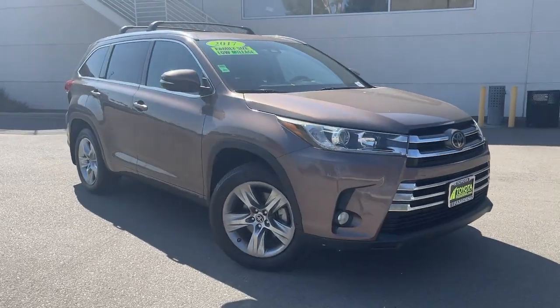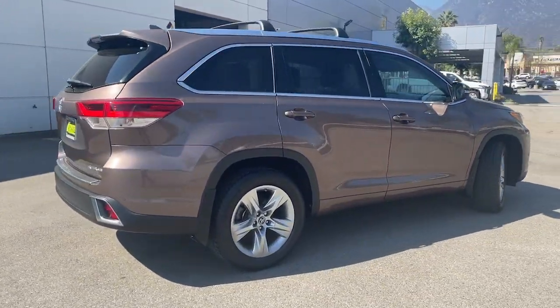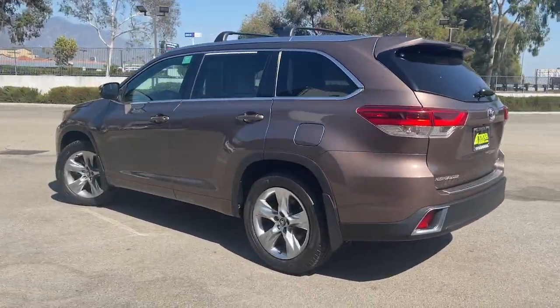Take a moment to check out the 2017 Toyota Highlander. With less than 50,000 miles on the odometer, this vehicle provides excellent value. From daily drives to epic road trips, this Highlander has you covered.